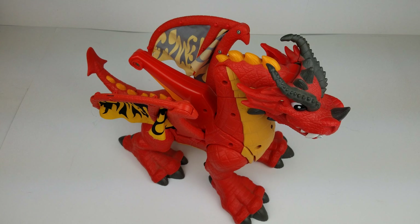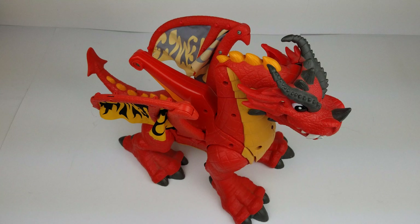Hey eBay, today I'm showing you a Fisher-Price Imaginext. I believe this is model number W9554 Red Eagle Talon Castle 14-inch Red Dragon.